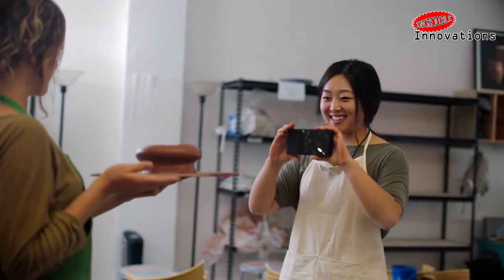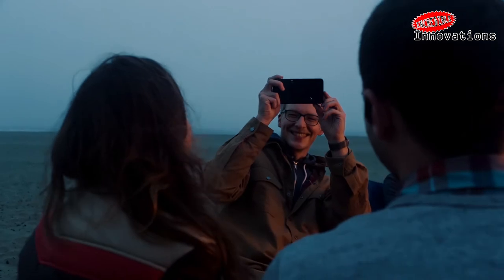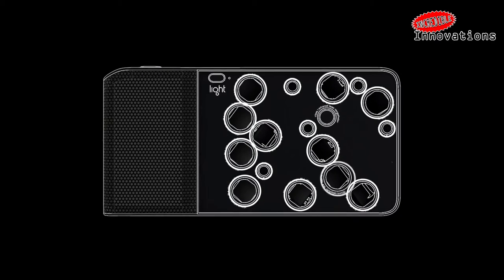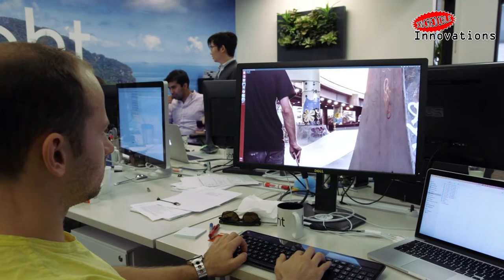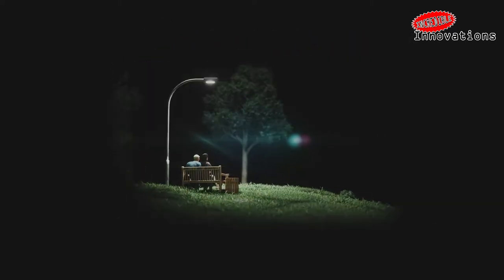The Light L16 is a 52-plus megapixel camera that's only about the size of a smartphone. Bragging of DSLR-like capabilities in a smaller package, the Light L16 uses 16 lenses, sensors, and some software to put it all together. This unusual design based on computational photography had the startup making several big claims, including DSLR-like quality with soft backgrounds — impossible on smaller sensors — as well as 10 times more light sensitivity for low-light shots.